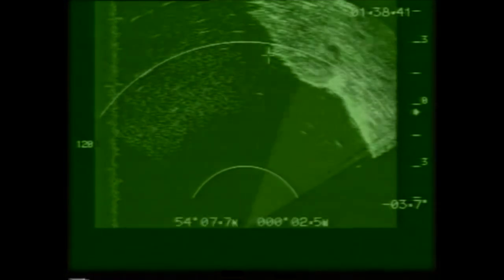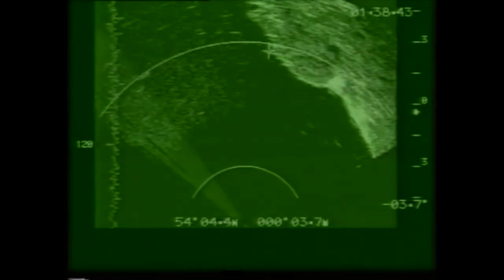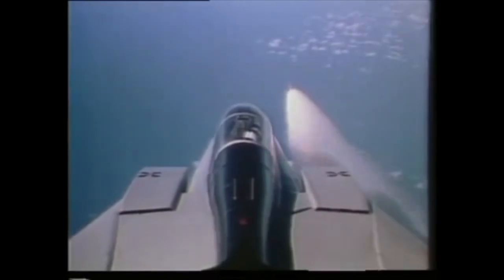Fox Hunter also gives high-quality ground mapping to update the navigation system. The big SkyFlash missiles, which may in due course be replaced by the American AMRAAM — or advanced medium-range air-to-air missile — are forcibly ejected by Fraser Nash cartridge-powered ramps to ensure clean separation. The advantage of the more expensive newcomer is that it is fire and forget, whereas SkyFlash has to be monitored all the way to its target.